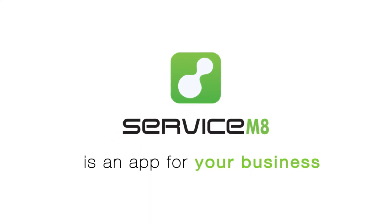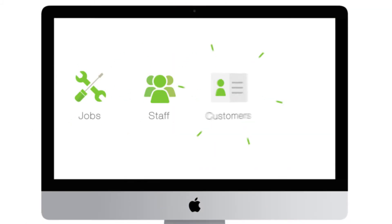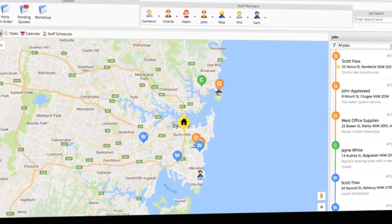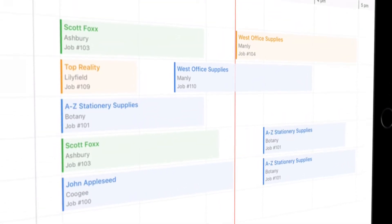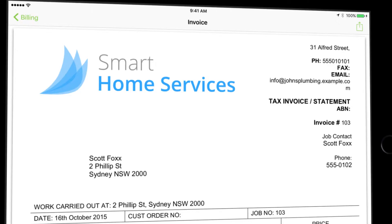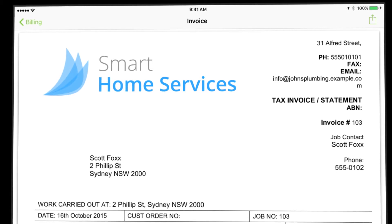Service Mate is an app for trades and service businesses to manage your jobs, staff, customers, and invoicing in one simple solution from anywhere, anytime. See real-time staff locations, manage staff schedules, access customer and job details on site, create professional quotes and invoices, and even sync with your accounting package.